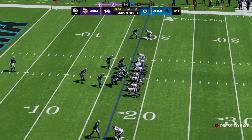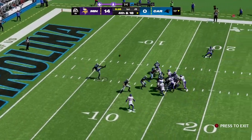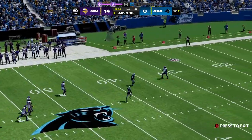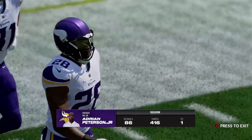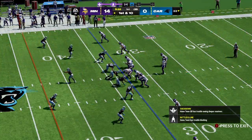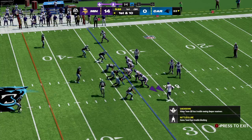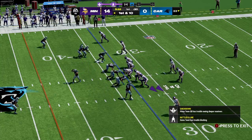On fourth down, Johnny Hecker to punt it away. Fair catch called for and made at about the 32-yard line — possession changes on the punt. Minnesota offense out, they've got a 14-0 lead and the football. First and ten — a throw there winds up incomplete.